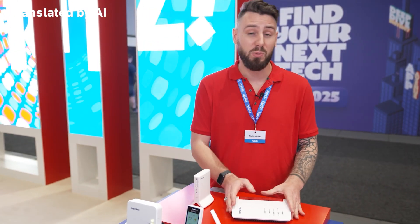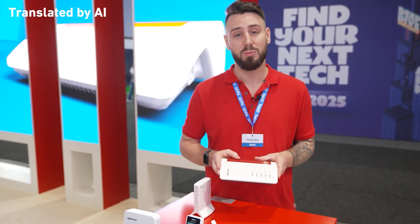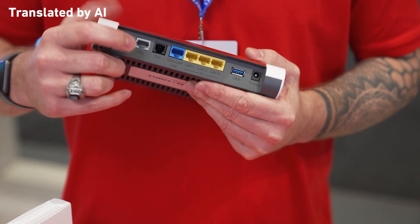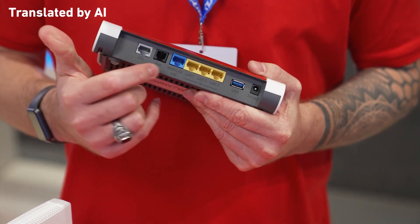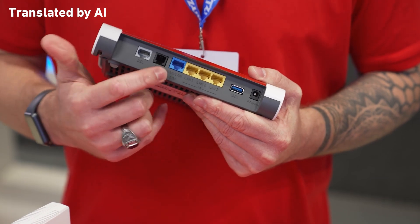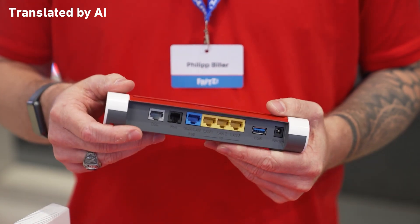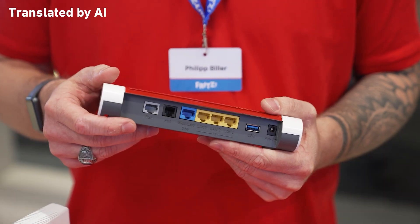We're also expanding our range for DSL. If you're looking for a more affordable introduction to Wi-Fi 7, we present the Fritzbox 7630 — for DSL connections up to 300 Mbit, with a 2.5 gigabit LAN 1 port, the usual 1 gigabit LAN ports, and integrated Wi-Fi 7 dual band. It's the perfect entry-level device for DSL.